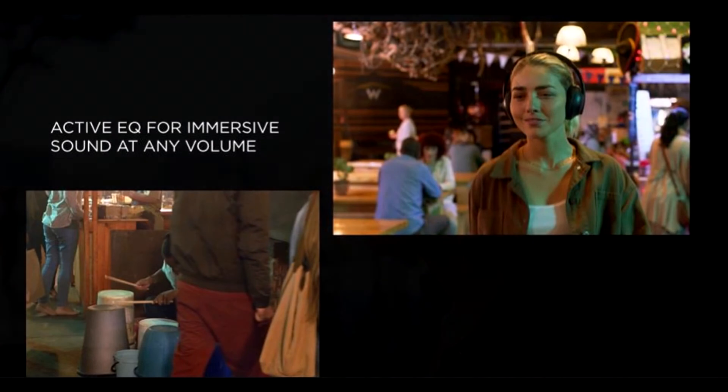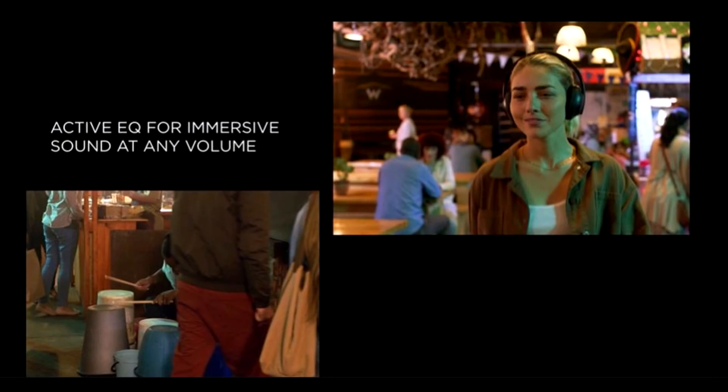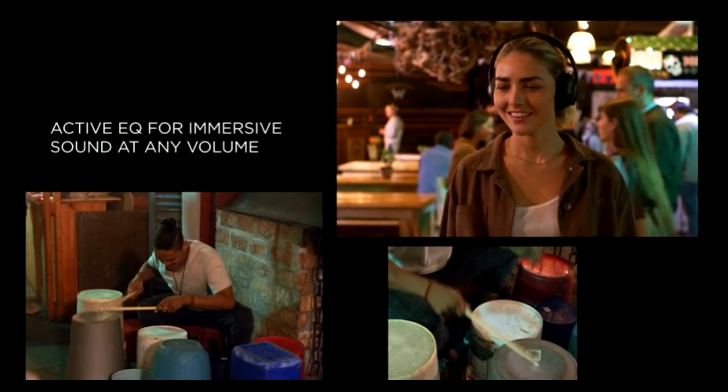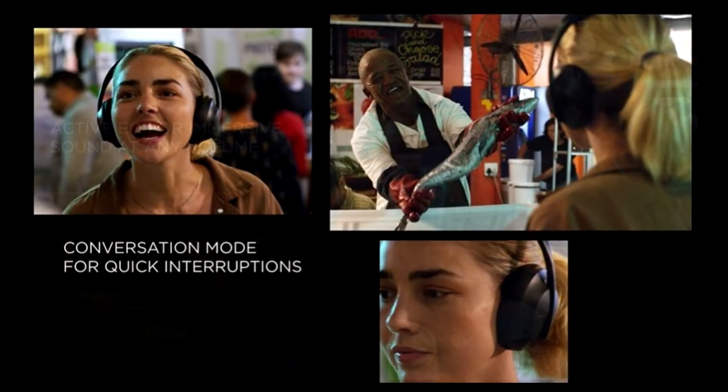These touch-sensitive headphones are also designed with a streamlined stainless steel headband and a lightweight, comfortable fit. The intuitive controls keep everything simple — manage volume, calls, and music just by touching the ear cup. The Bose Music app gives you even more control.